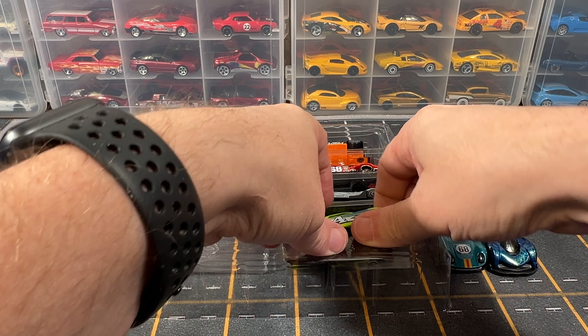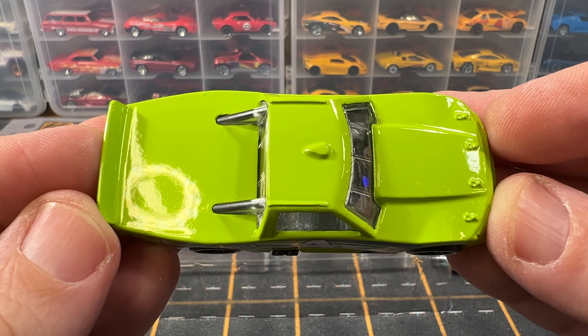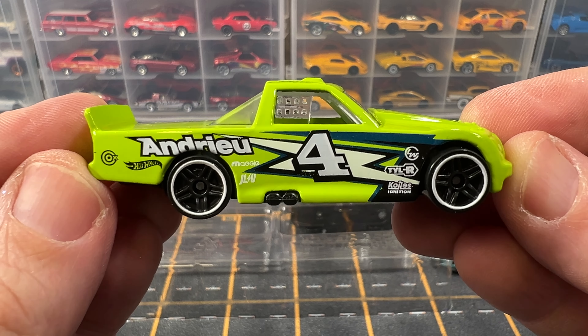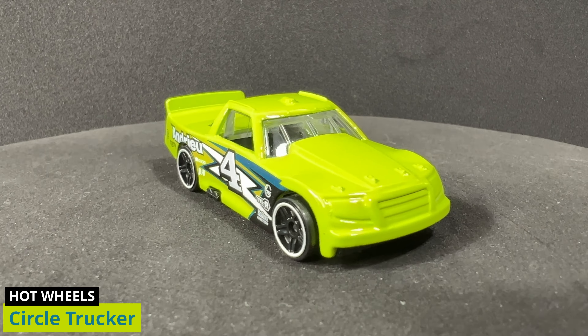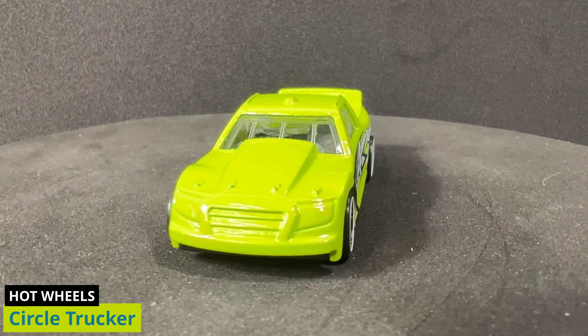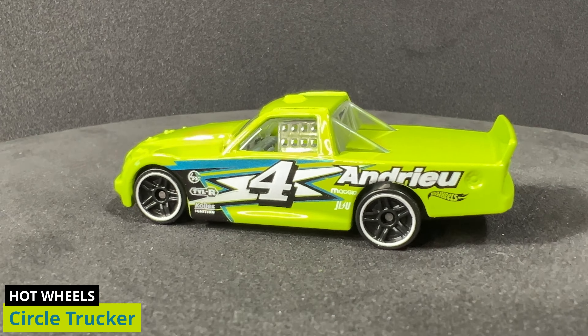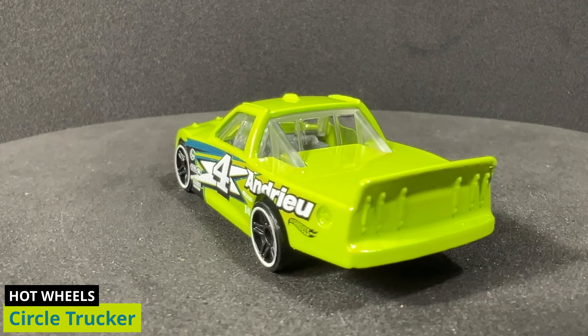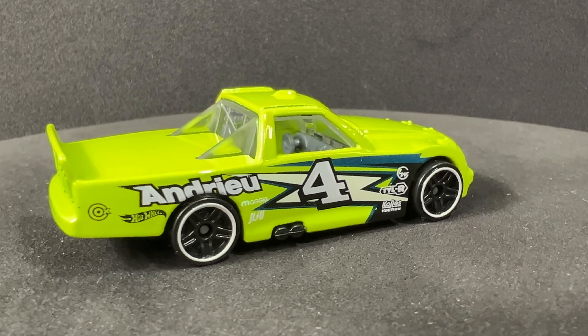Now we have got Circle Trucker. This is a 2024 Multi-Pack exclusive. The official color name is yellow, but to me this looks more like a lime green. I could be wrong — I think I have a little color blindness with yellows. You can ask my wife if you don't believe me. What do you think? Let me know in the comments.